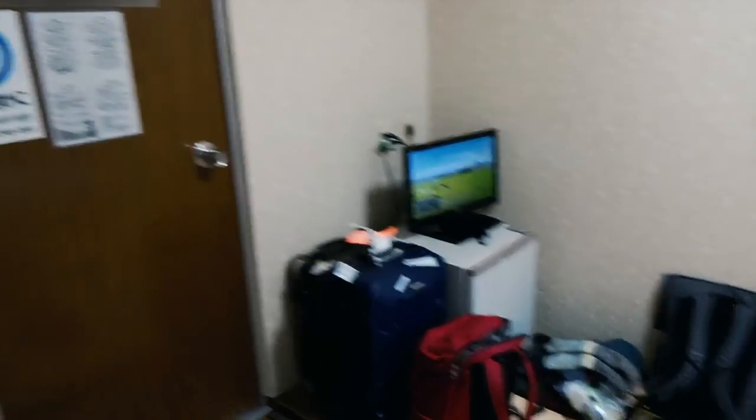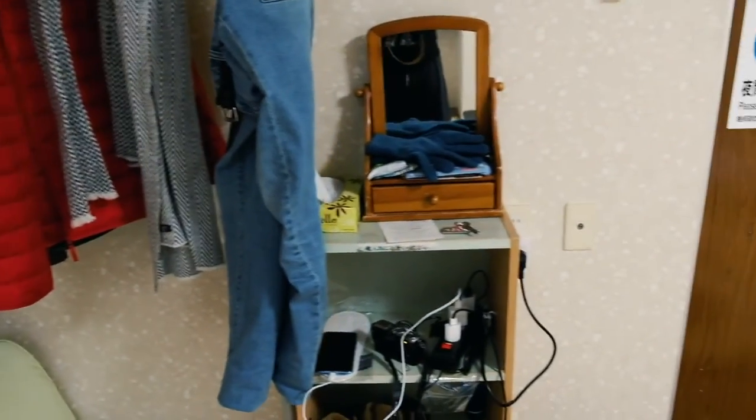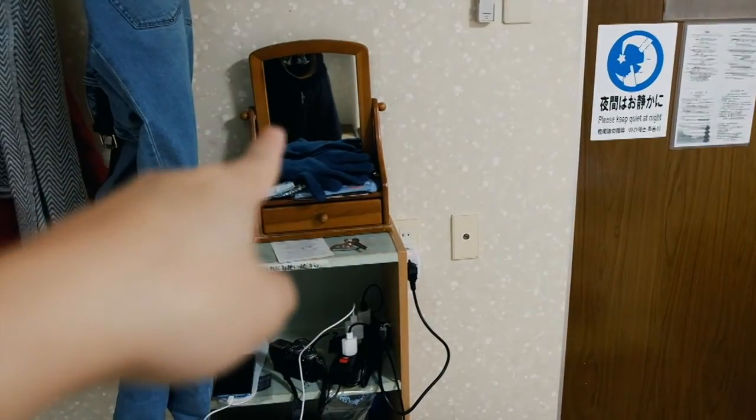Dan selain itu di kamarnya juga ada TV, ada lemari es, kemudian ada gantungan baju, kemudian seperti kaca rias, dan rak-rak seperti itu deh. Dotonbori!